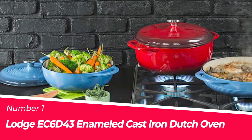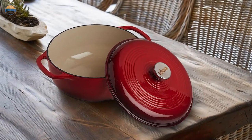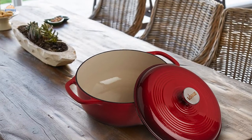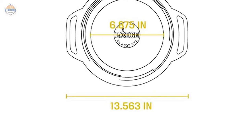Number 1: Most Popular — Lodge EC6D43 Enameled Cast Iron Dutch Oven. This Lodge 6-Quart Red Enameled Cast Iron Dutch Oven is a great addition for those looking for an induction cooktop-compatible oven. It features stainless steel knobs and loop handles that provide enhanced control, even heating, and unmatched heat retention.